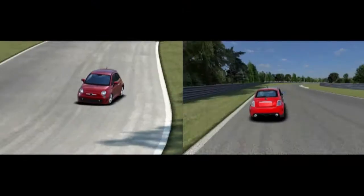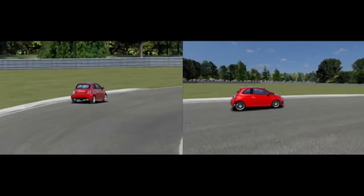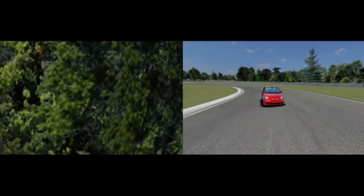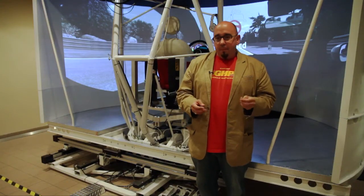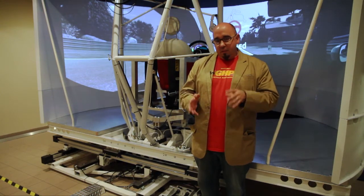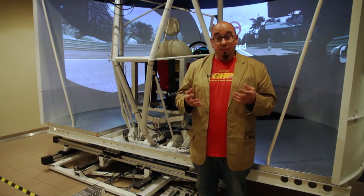Multimatic's driver-in-the-loop simulator is the most sophisticated simulator I've ever driven. As a racing driver, I can see how it works from a motorsport standpoint. But from an auto manufacturer standpoint, I can see how they're going to be able to use this to make cars better in a number of different ways. There's so much data available through the system that manufacturers can analyze it, break it down, and essentially build better cars.